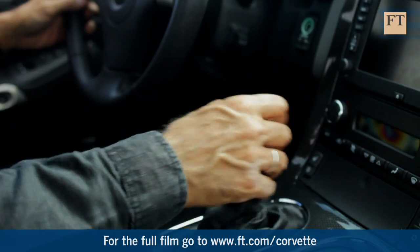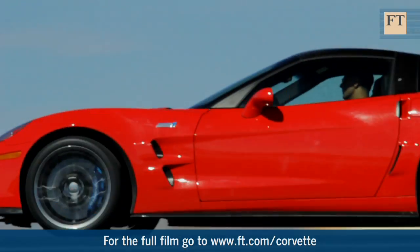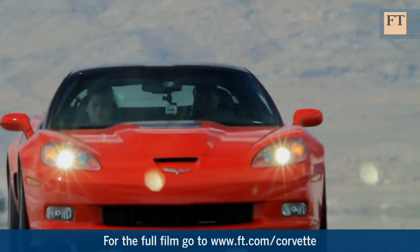And the noise? Well, there is enough to make you remember that what you're driving is really just a massive engine with a few other bits attached.